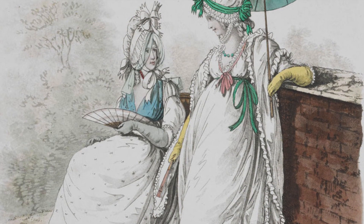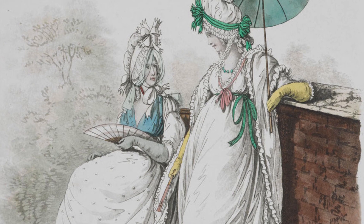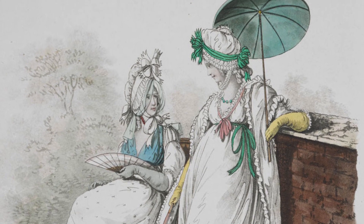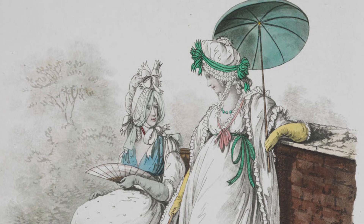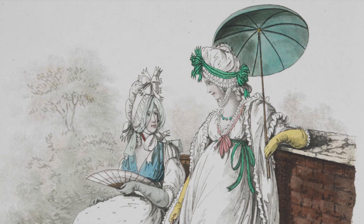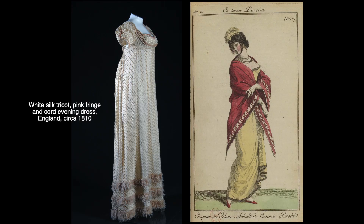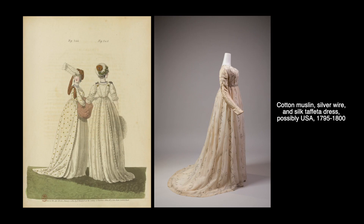High-end women's fashion was undergoing major changes in the Western world at the turn of the 19th century. These changes mostly came from fashion leaders in Paris and were spread through magazines and fashion plates like the ones shown here. The silhouette was becoming slimmer, which meant that women wore less structured undergarments. The waistline rose, and cotton, an expensive import at the time, had become a highly fashionable fabric.